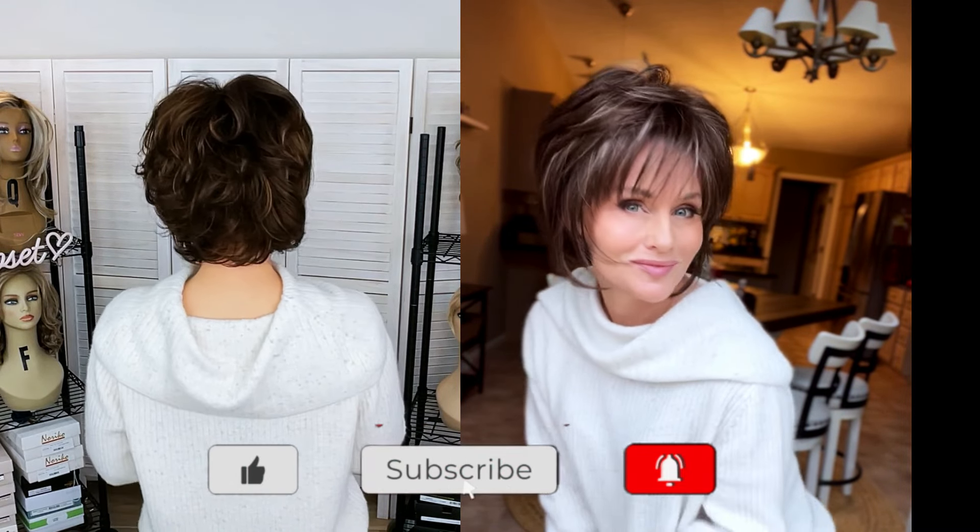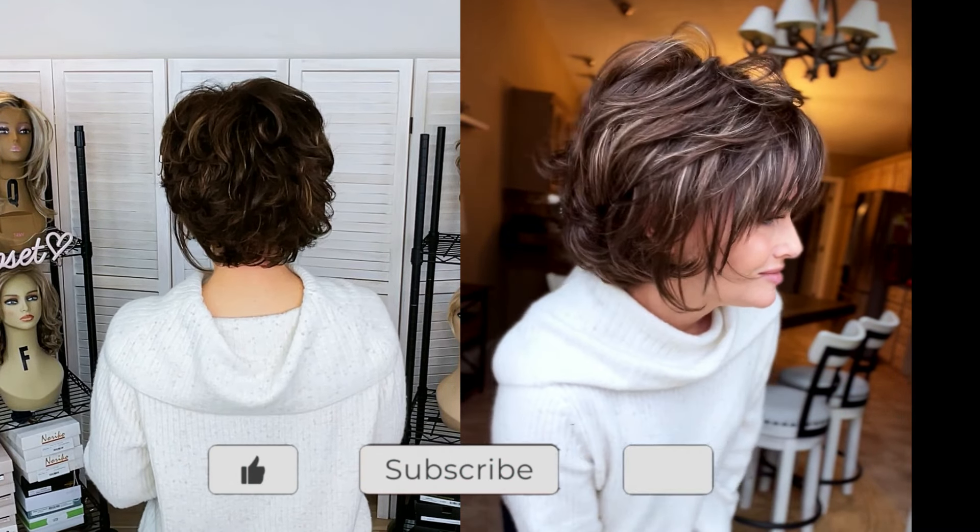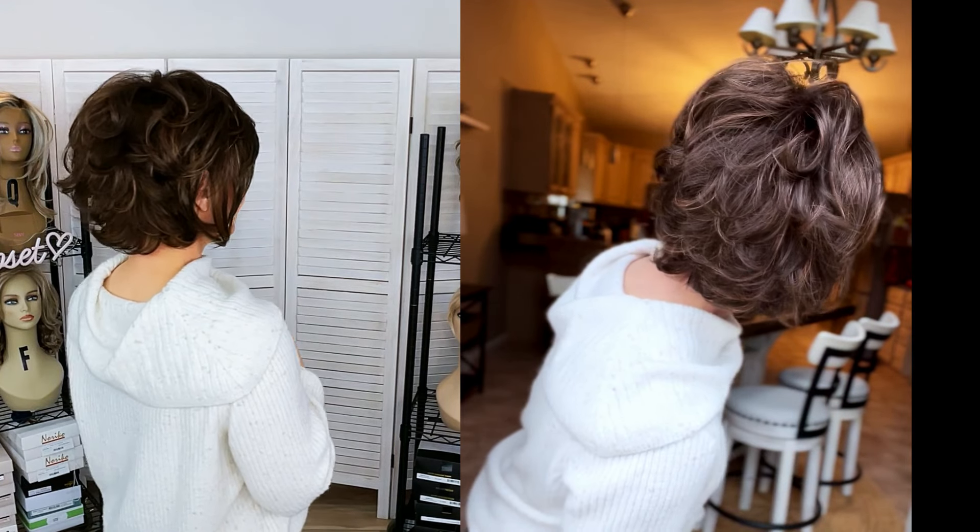Even though there's some auburn in this, this is not your typical red. There's definitely no copper tones in it.